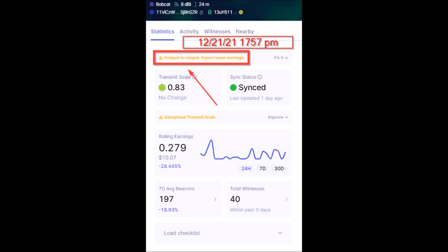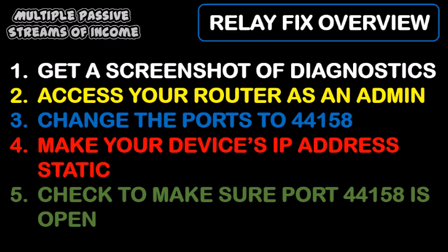The process of clearing this relay issue is to get a copy of your diagnostic report from your helium app. Then you're going to access your router as the admin. You're going to change the ports to 44158. Then you're going to make the IP address of your helium hotspot static so that you'll avoid the issue in the future. And lastly, you're going to check to make sure that port 44158 is open after you do everything in this video.